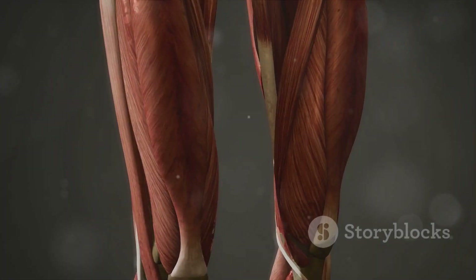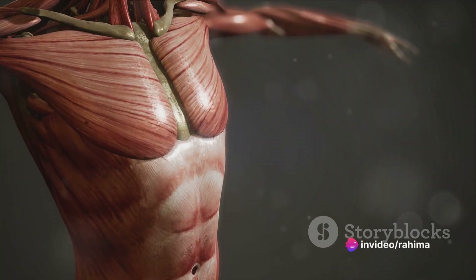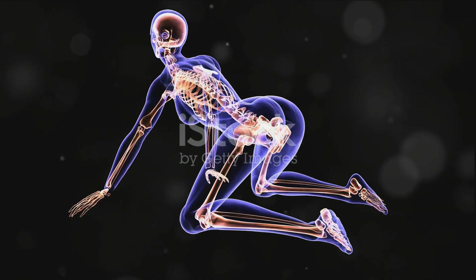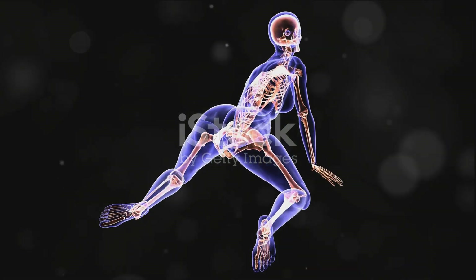Our ability to move and our body's structure owe it all to the muscular and skeletal systems. The muscular system, comprising skeletal, smooth, and cardiac muscles, is our body's own motion machine. The skeletal muscles, attached to bones by tendons, contract and relax to facilitate movement.